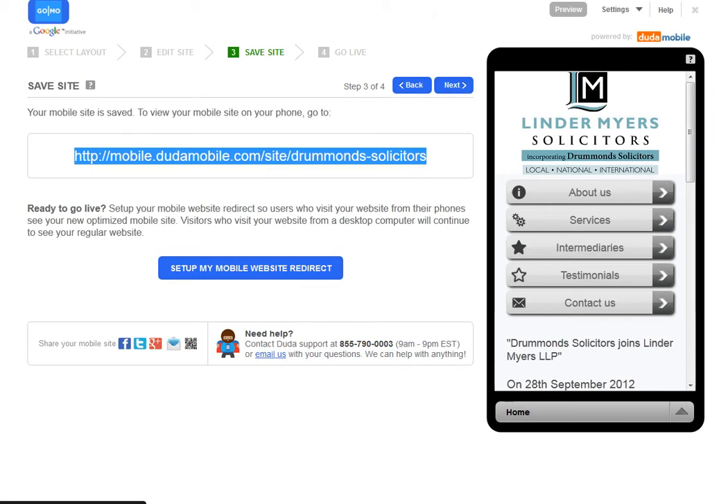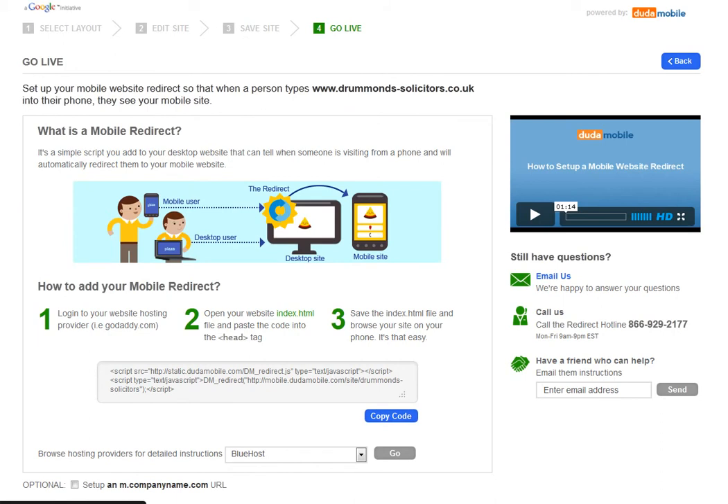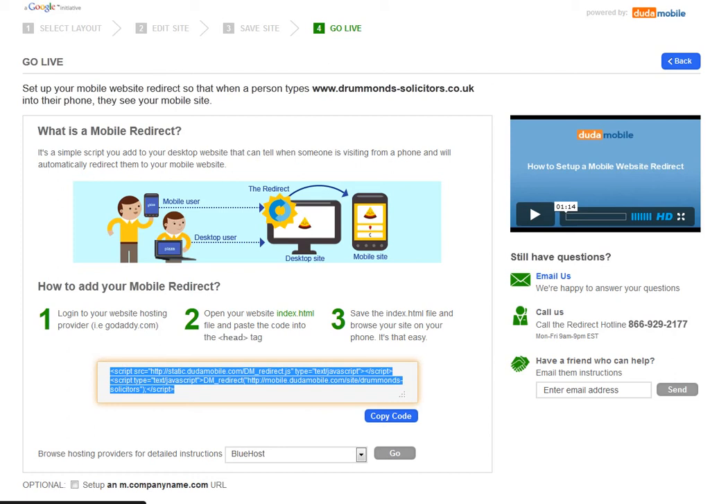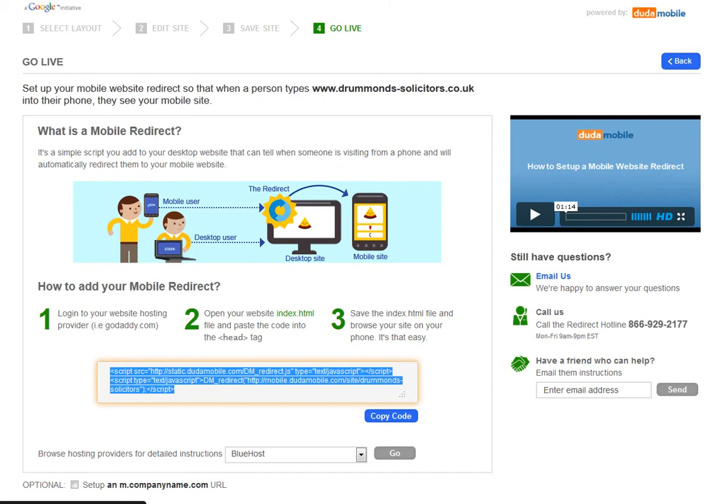You might ask: how do I make people go to the right place if they're accessing my website from a PC or from their mobile? So we now go to this 'Set Up My Mobile Website Redirect' button. There's a little infographic here that shows when somebody accesses the server from a mobile versus a desktop, two different things happen according to this piece of script. What it's saying is that you copy and paste this piece of script and put it into the index page of your website in the head tag.